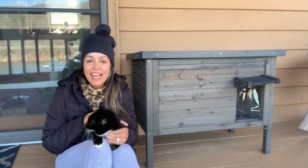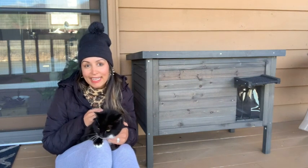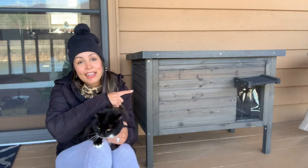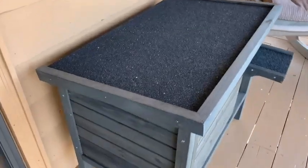Hey guys, it's Gracie with WTI, and this is Belle. If you also have an outdoor kitty like I do, you'll definitely want to check out this outdoor cat house from GDLF.